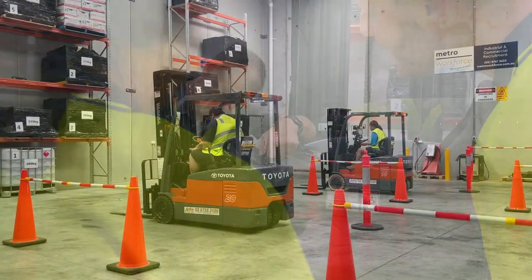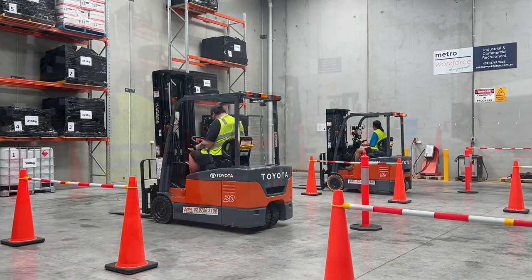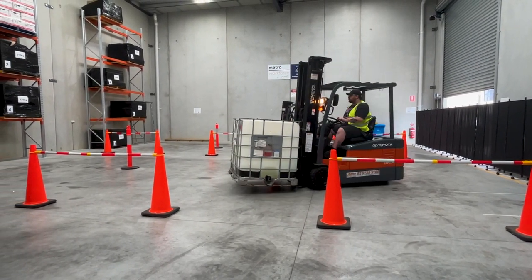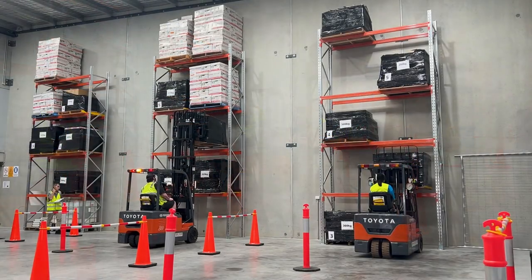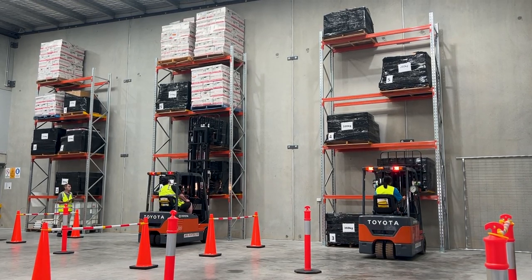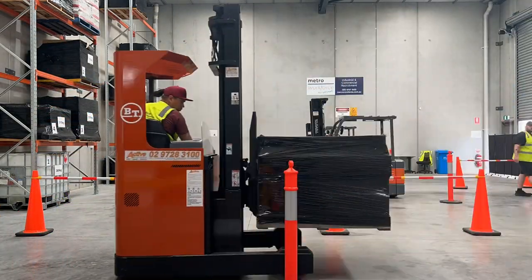Once we're on the forklift, we are taught how to do pre-start checks and review our surroundings for hazards. Then it's time to start driving. Over the two days we have a lot of practical learning where we are accelerating, reversing, testing our circle skills around the obstacle course, and practicing retrieving pallets at both low and high levels. It is great to grow my confidence by having an instructor there the whole time, where I can ask questions and ensure my form is correct at all times.